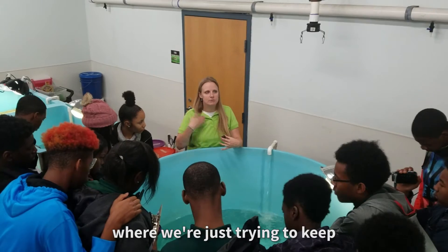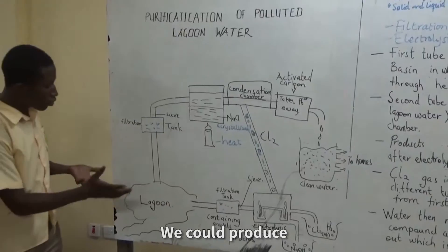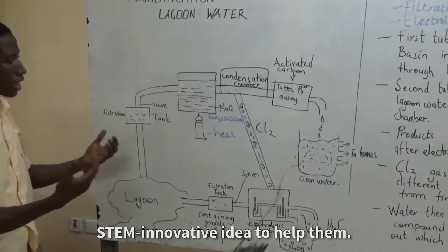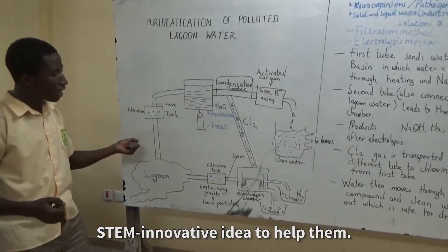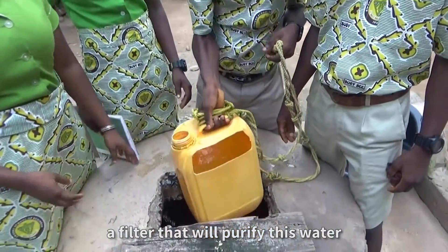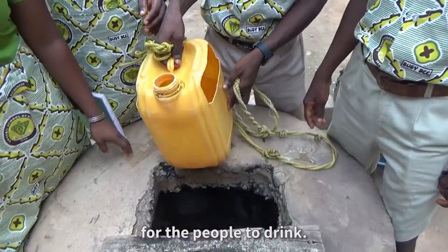Instead of just trying to keep our metabolism going, we could produce a simple, cost-effective, still innovative idea that will help them. We thought it's important to design a filter that will purify this water for the people to drink.